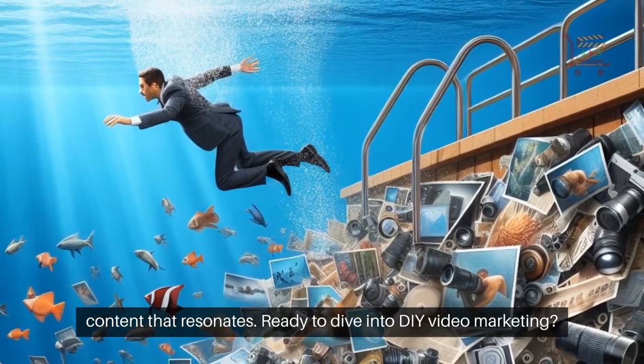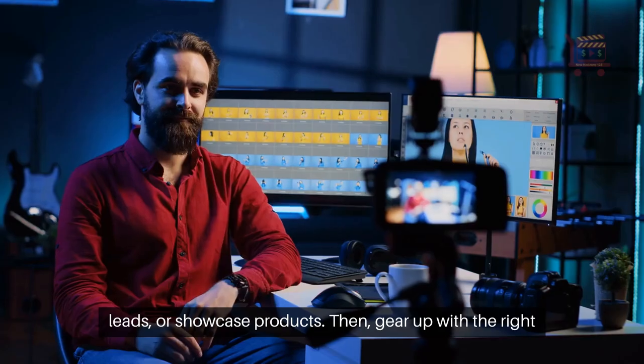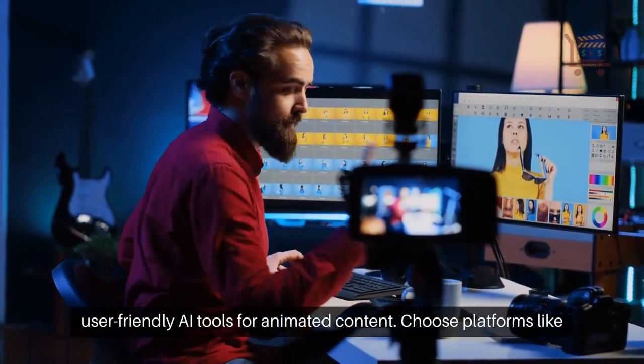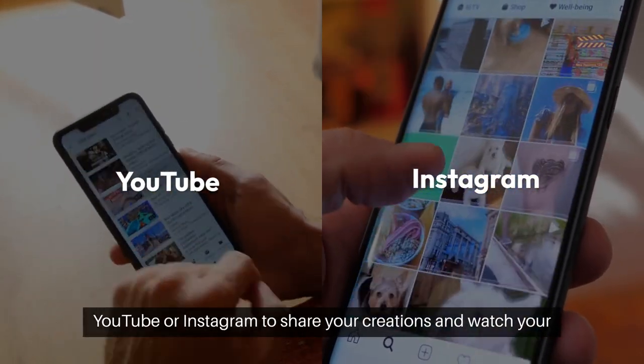Ready to dive into DIY video marketing? Start by setting clear goals: boost brand awareness, generate leads, or showcase products. Then, gear up with the right equipment — a good camera, microphone, and lighting for live videos, or user-friendly AI tools for animated content. Choose platforms like YouTube or Instagram to share your creations and watch your brand grow.